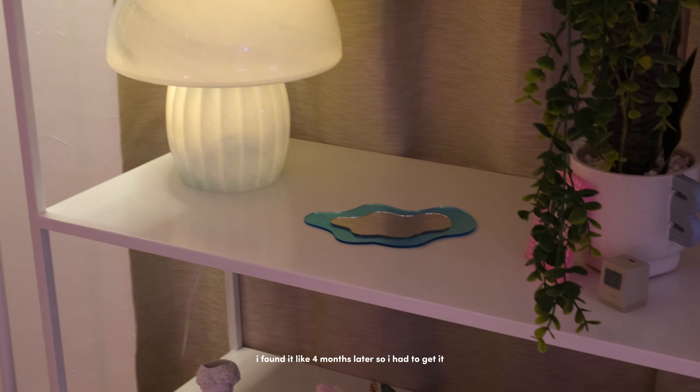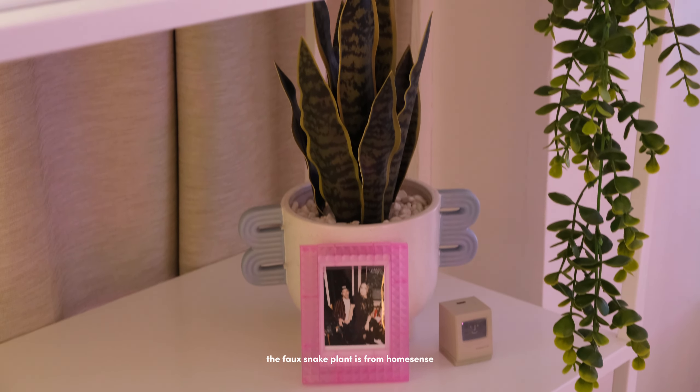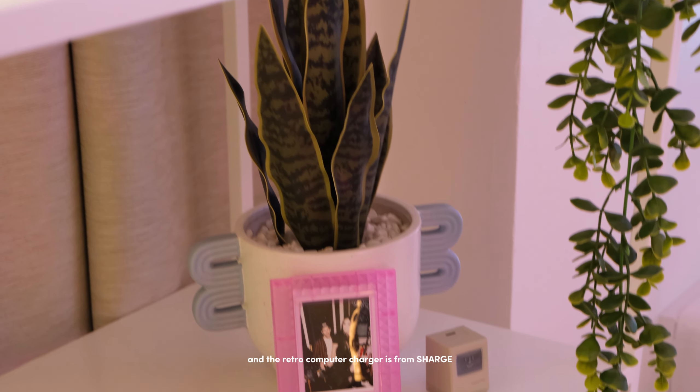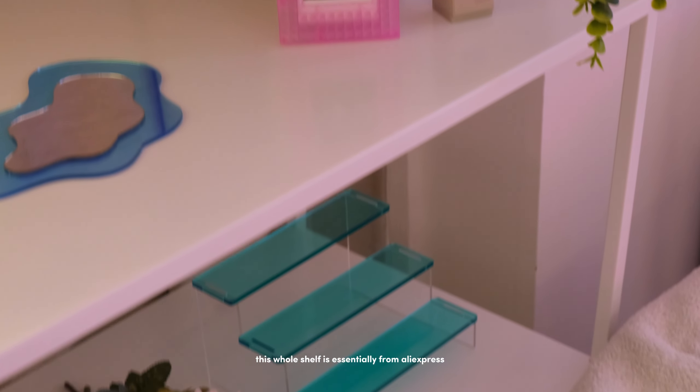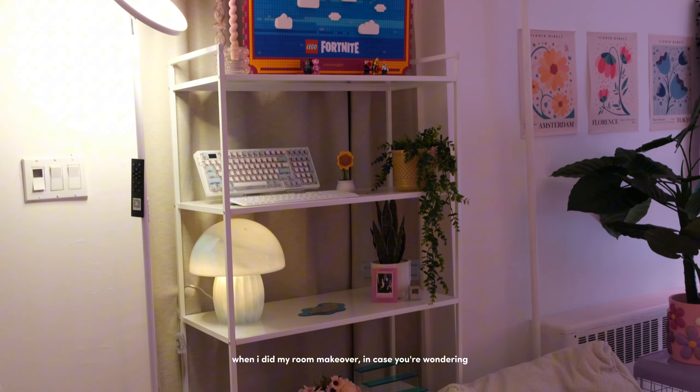This mushroom lamp is from Home Sense — I saw it one day but couldn't buy it, came back the next week and it was gone, then found it four months later so I had to get it. The blue mirror and picture frame are from AliExpress. The faux snake plant is from Home Sense and the retro computer charger is from Charge. This whole shelf is essentially from AliExpress because I bought a bunch of stuff from there, including those slippers, when I did my room makeover.